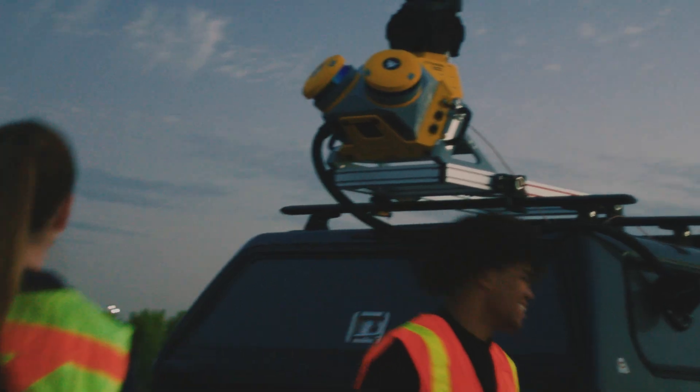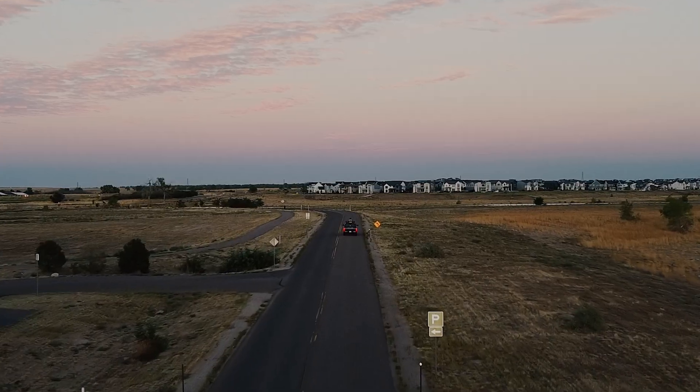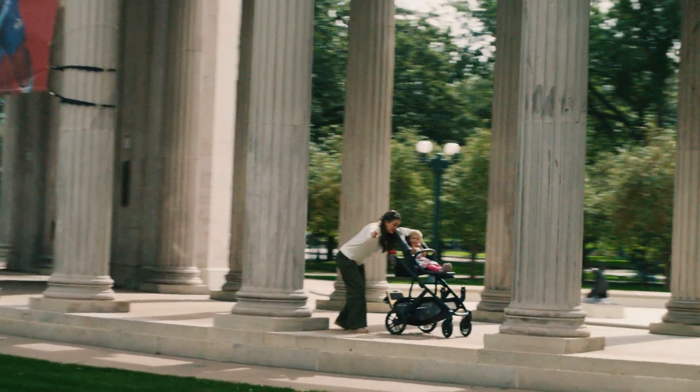Meet Sam. Just like you, Sam's out there every day with her crew, helping make the world a better place. Her trusty, problem-solving sidekick: the Trimble MX-60 Mobile Mapping System.